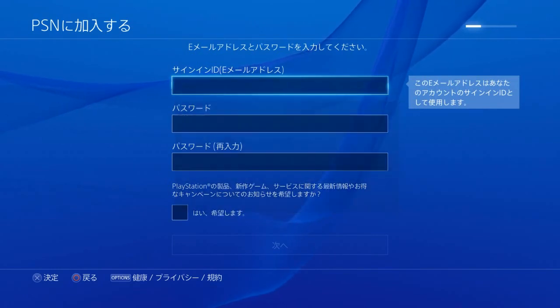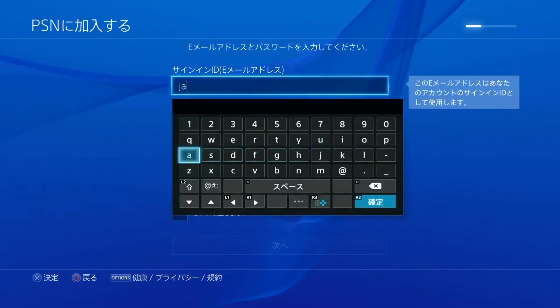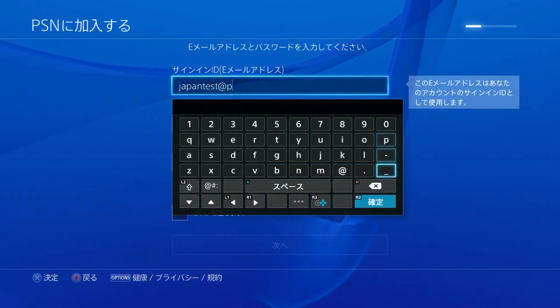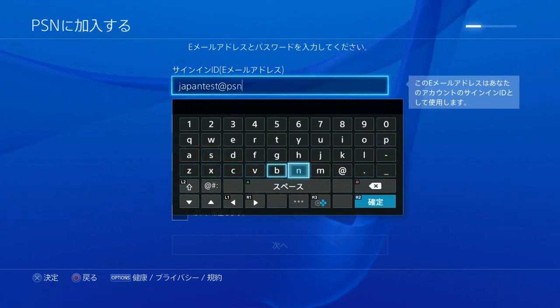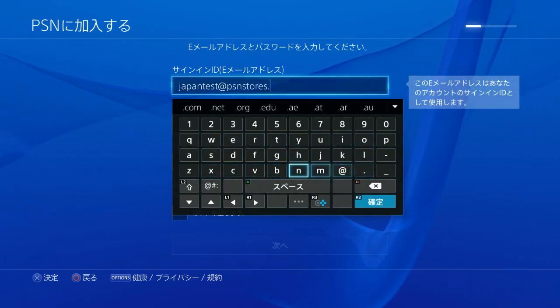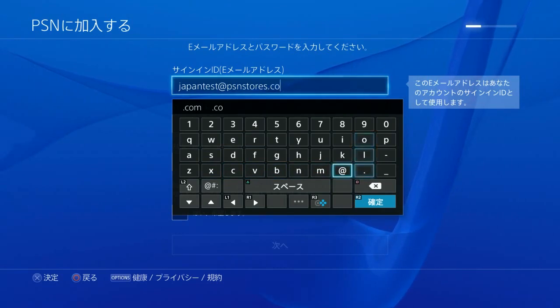The next thing is going to be your email address. I made one called Japan Test, but you can make it whatever you want. I'm going to change the password on this after I make it so don't try anything funny. So let's do JapanTest@psnstores.com.